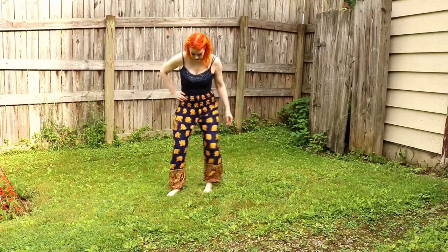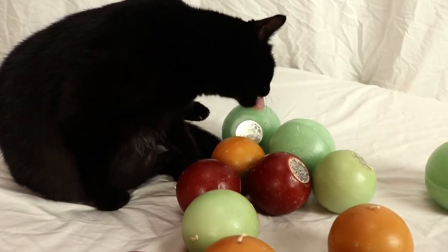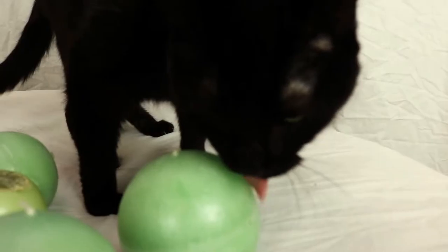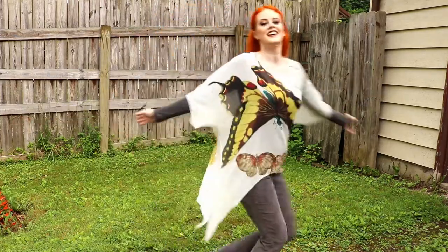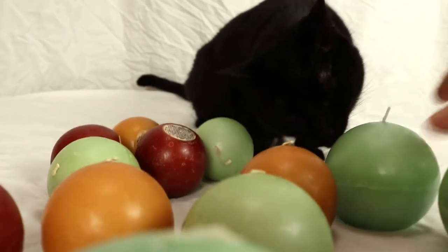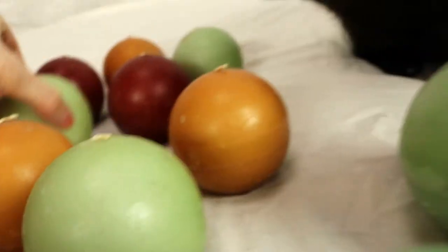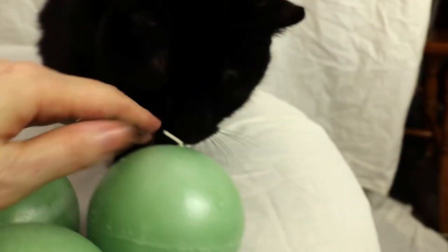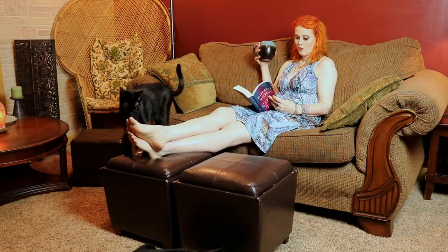Oh baby, why are you throwing up? You ate too much, didn't you? Oh baby!